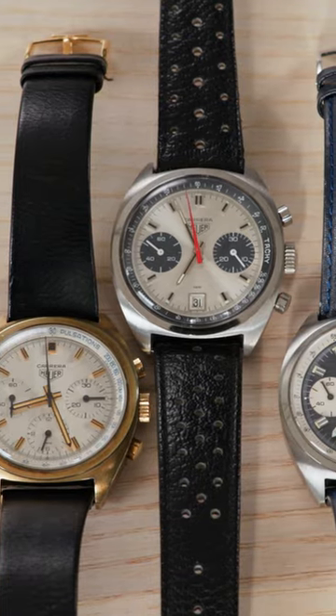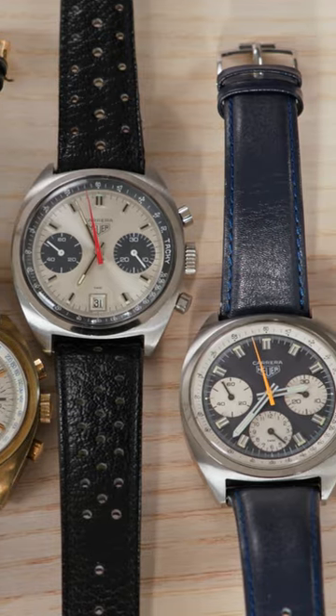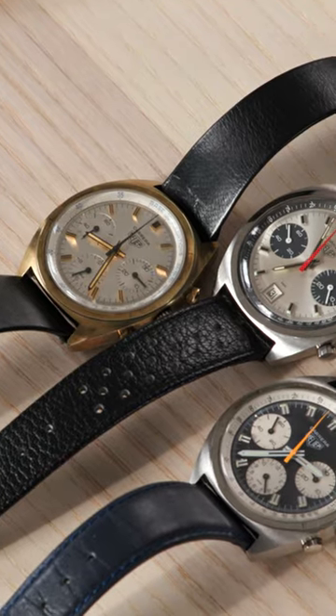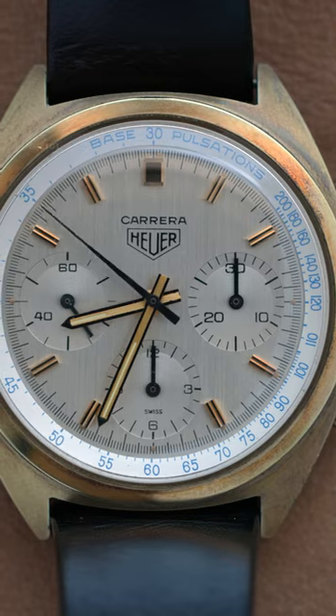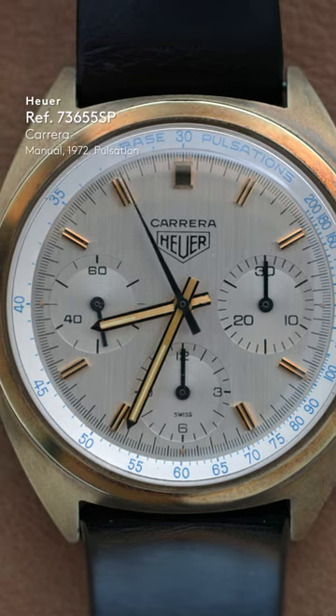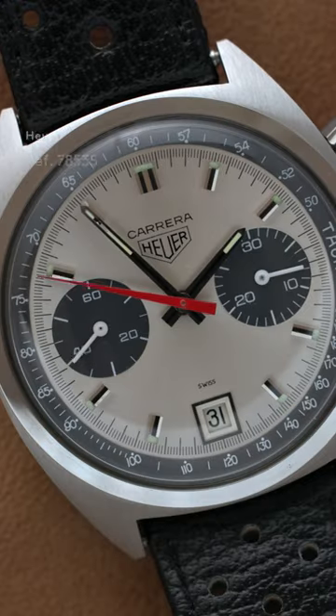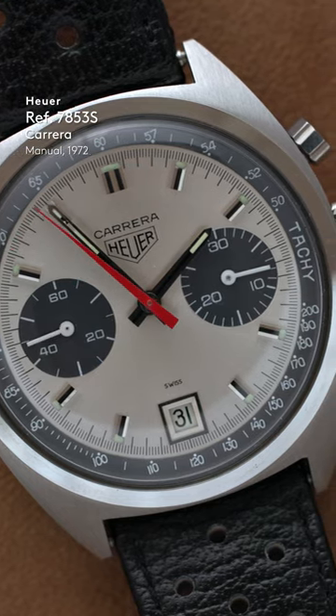Here we have a segue into the manual wind watches. Heuer needed a more economic model to offer in the marketplace, so they went back to Valjoux and ended up with the 77 series of movement. Here we have a gold-plated version with the pulsation scale on the edge of the dial, which is kind of funky. Then we have the two-register version with date, same caliber — the 7740.